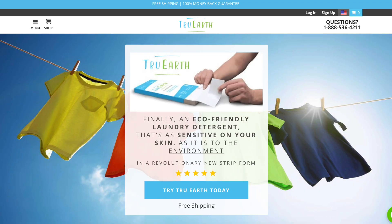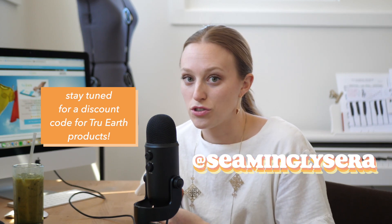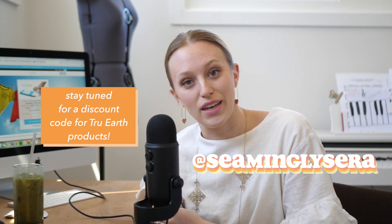Today I'm going to be reviewing a brand called True Earth. They are a Canadian-based company that focuses on skin and eco-friendly laundry products, as well as other basic sustainable staples. I'm going to be reviewing most of what they offer on their website. Keep in mind that I'm going to be doing a giveaway with some of these products on my Instagram page, Seemingly Sarah. Stay tuned to the end of the video to find out what you could win and how to enter.